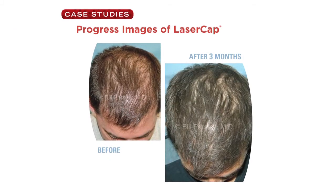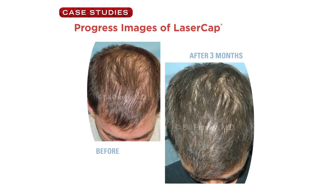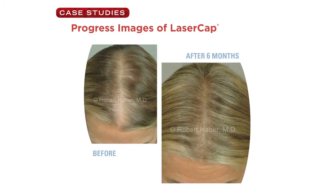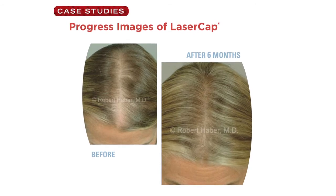All types of patients will benefit from the laser cap. I think that the patients that benefit most are the ones that have a lot of miniaturization of follicles. The laser cap can help thicken those follicles back up and give patients a better density.